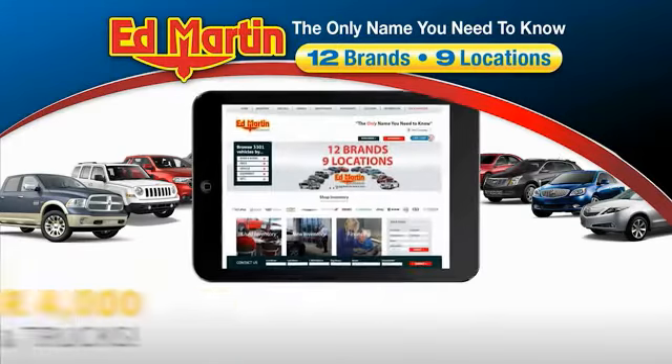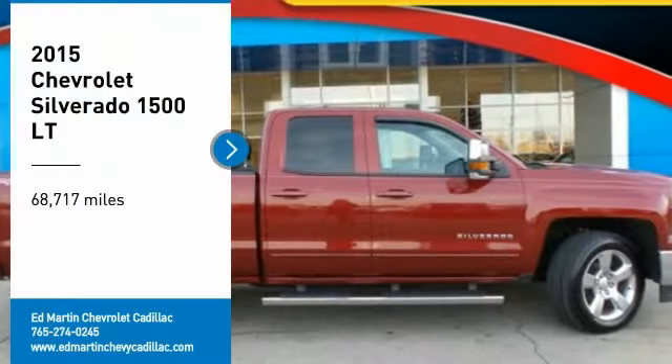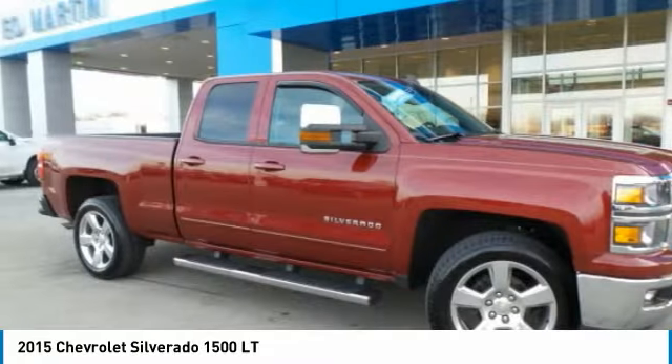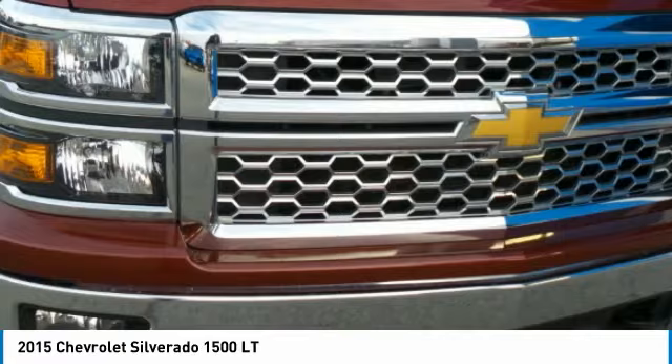You can also shop over 4,000 more cars and trucks online at EdMartin.com. We are pleased to show you the 2015 Silverado 1500. The Chevy Silverado 1500 has the lowest cost of ownership of any full-size pickup.